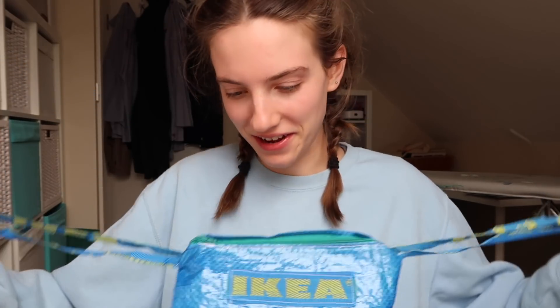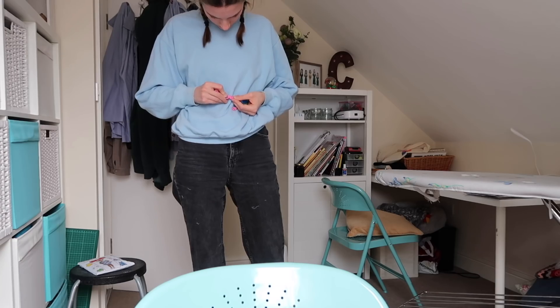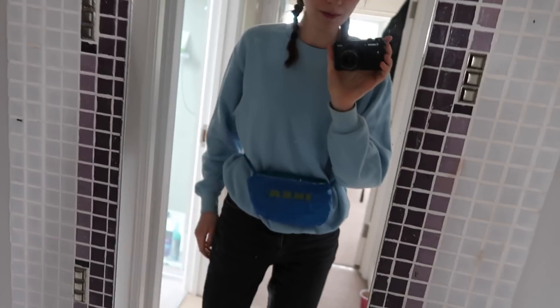I did it! Right, time to put it on - oh my gosh, oh my gosh, guess what I just made! 'Nice fanny pack you got there.' I made it! I have an IKEA bag fanny pack - I can tell it's cool though, it's pretty hipster. Obviously it could be fine-tuned and tweaked a little - this is prototype one. I'm gonna go and do a little catwalk for you guys downstairs.